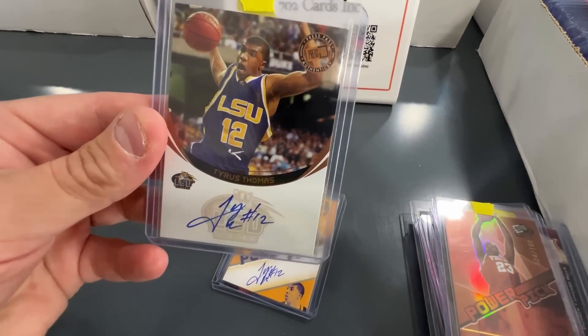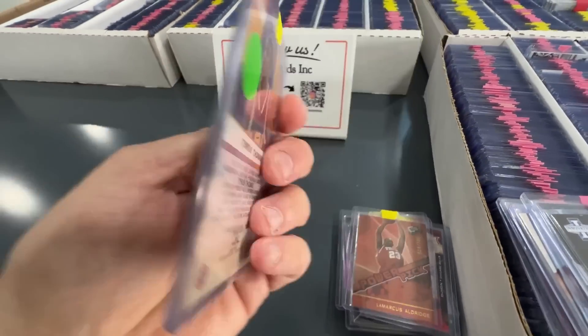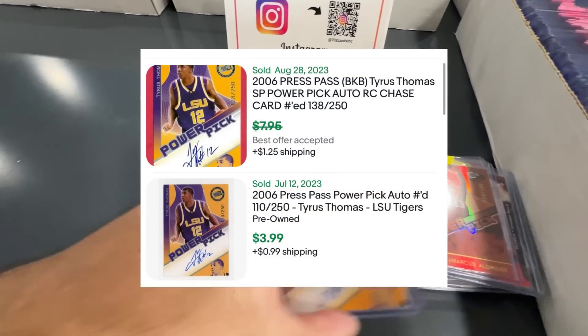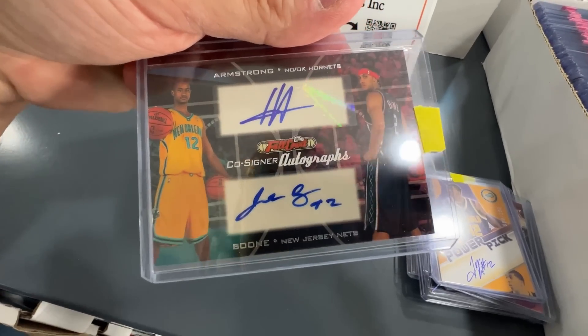Pretty good player. Tyrus Thomas, former number four pick I think in the '06 draft - got a couple of on-card autos of him. We'll see how those do, they're awesome. And another dual auto - just random players, but I love the dual autos.